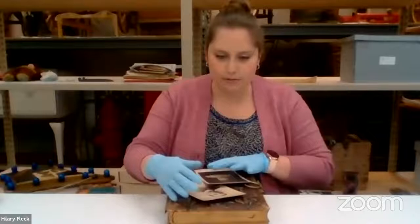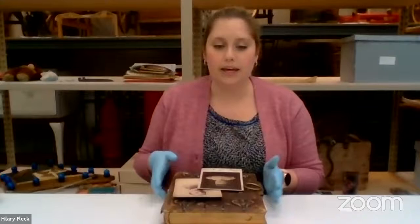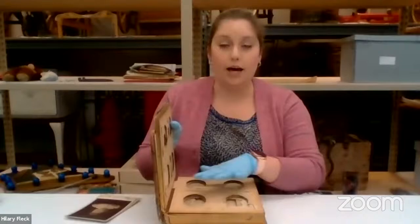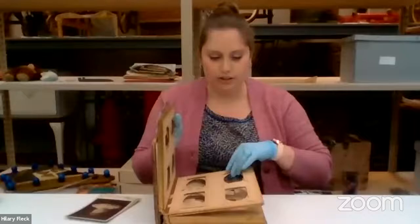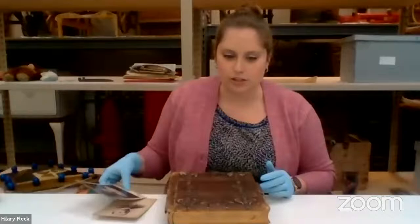If you would choose to keep everything in the album, the album itself is important. You can interleave the pages — put a page, then unbuffered tissue paper, then the next page, then tissue, then the next page, then tissue. That's called interleaving. You can interleave acid-free unbuffered tissue paper in between each page. That won't prevent things, but it will help.